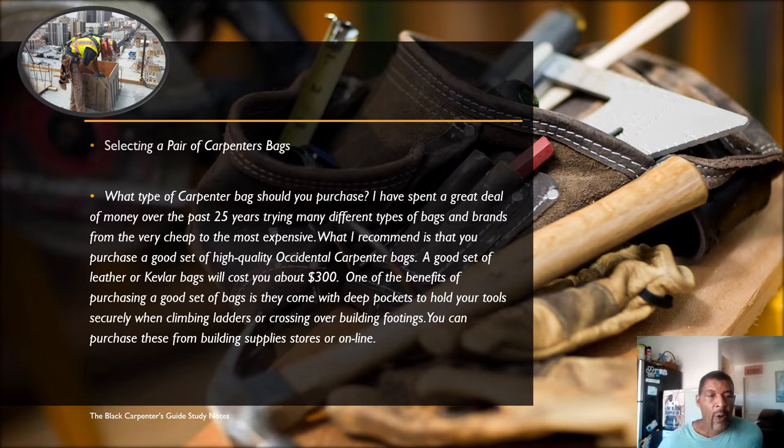Next, we're going to cover selecting carpenter bags. What type should you purchase? I have spent a great deal of money over the past 25 years trying many different types of bags and brands, from the very cheap to the most expensive. I recommend that you purchase a good set of high quality Occidental Leather carpenter bags. A good set of leather or Kevlar bags will set you back about 300 dollars. One of the benefits is they come with deep pockets to hold your tools securely when climbing ladders or crossing over building footings.